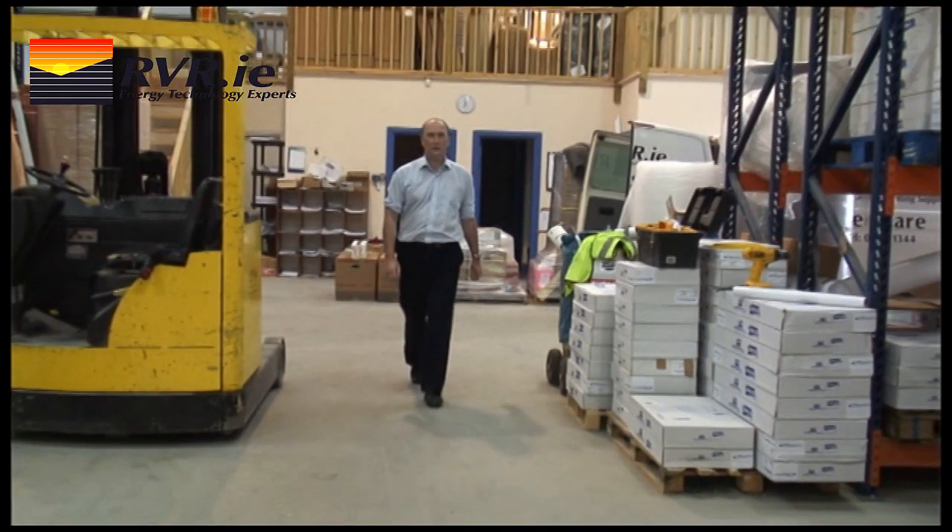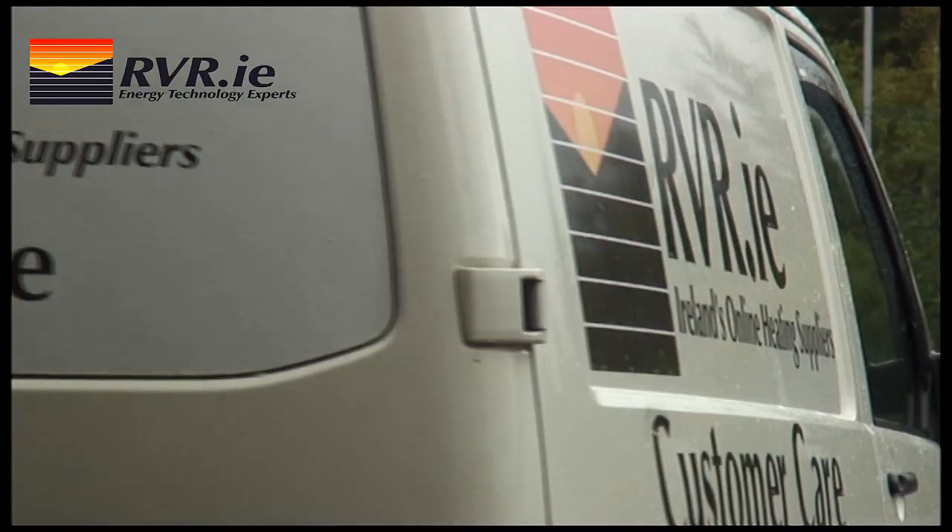Hello, my name is Michael Hayes of RVR Energy Technology Limited. Today we want to tell you about mechanical heat recovery ventilation.